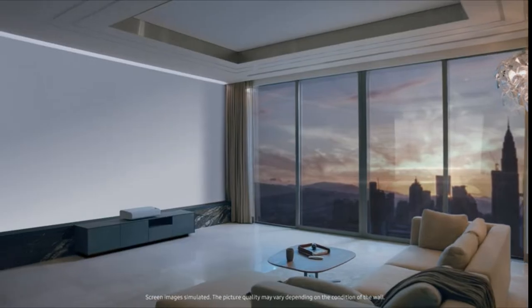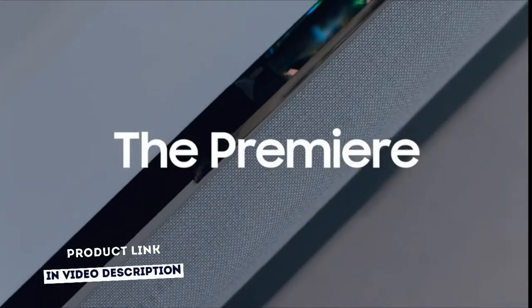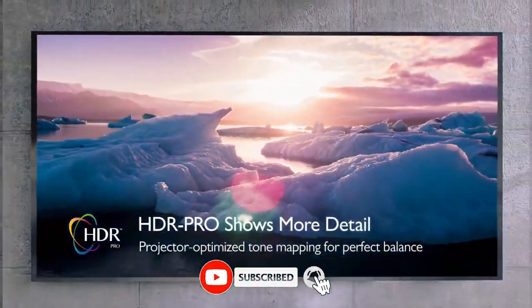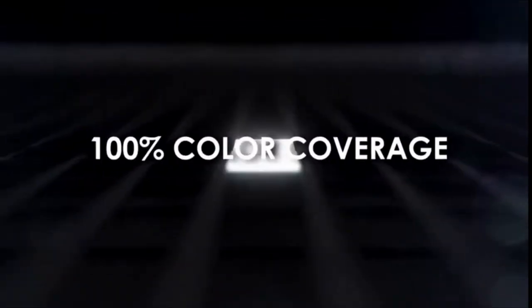If you want more information and up-to-date pricing on the products mentioned, be sure to check the links in the video description. If you want to see more videos like this, subscribe to my channel and click that bell icon to get notified when I publish a new video. Stay with me till the end of the video to get the full specs of my best 5. Now let's get started.